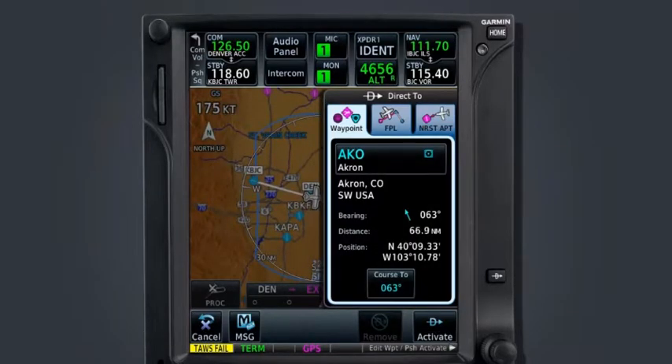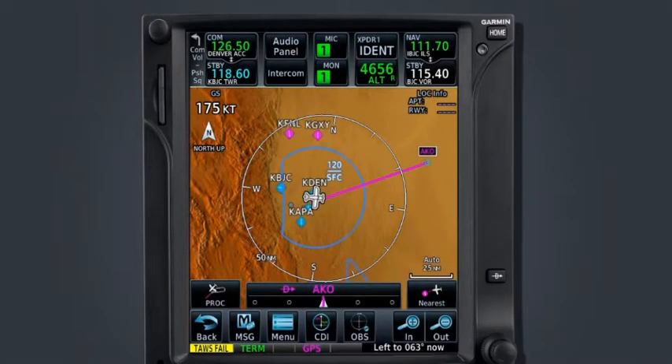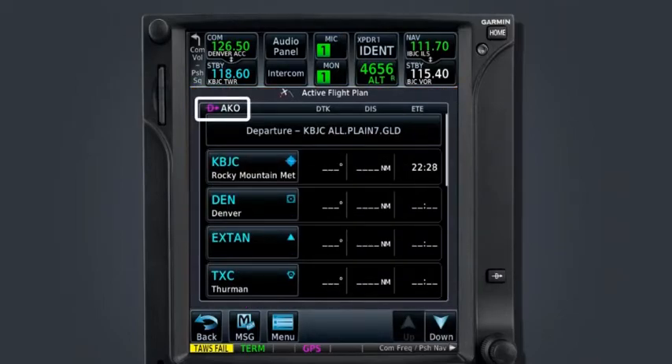Similar to the earlier example, we see a magenta line drawn on the map page connecting our aircraft position to the Akron VOR. The CDI bar also indicates the direct-to Akron. Notice, however, that there is nothing listed after Akron. This indicates that we have programmed an off-route direct-to and that waypoint sequencing will cease upon reaching Akron unless our flight plan is modified to include Akron. On the flight plan page, the active flight plan title has been replaced by the direct-to Akron symbology and no flight plan leg or waypoint is currently active.